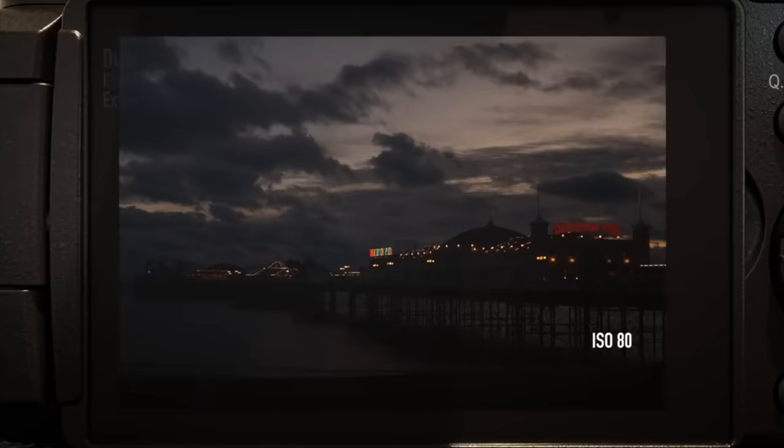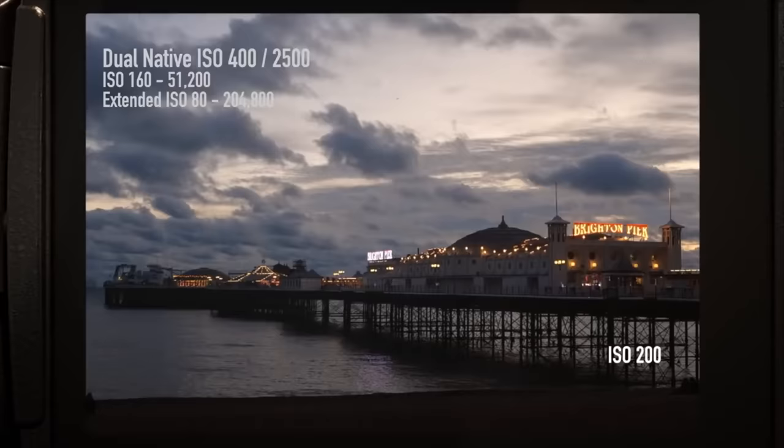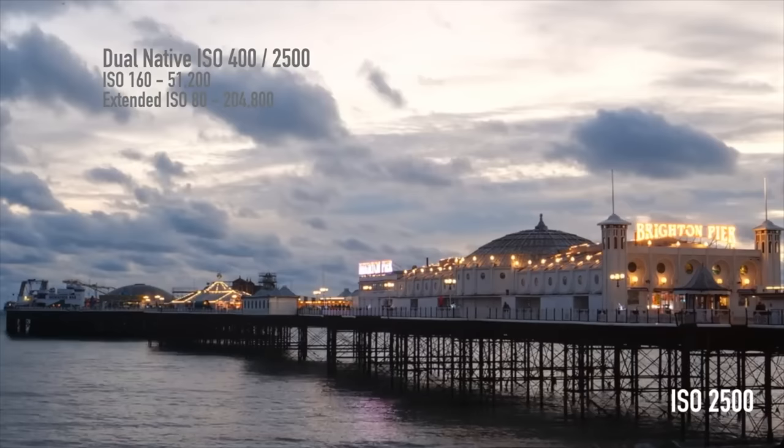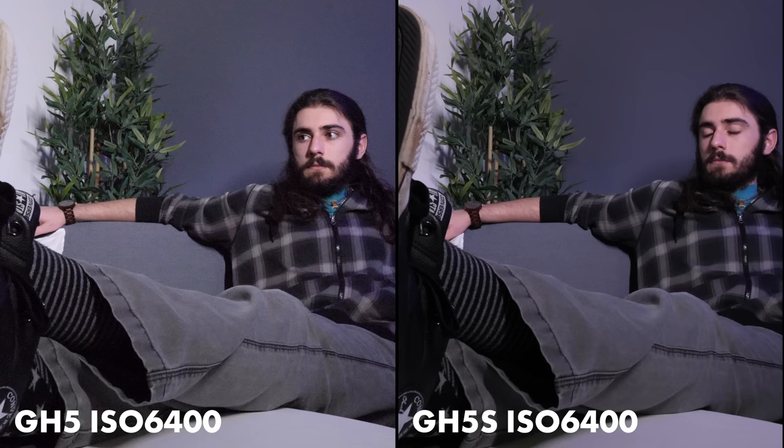This sensor has two base ISOs. The base ISO is basically supposed to give you the best dynamic range and the best color accuracy — and this camera has two. The GH5S base ISOs are 400 and 2500. So 400 up to 2500 has its own setting of dynamic range and noise, and then 2500 up to around 10,000 is going to give you the same look in terms of ISO performance.